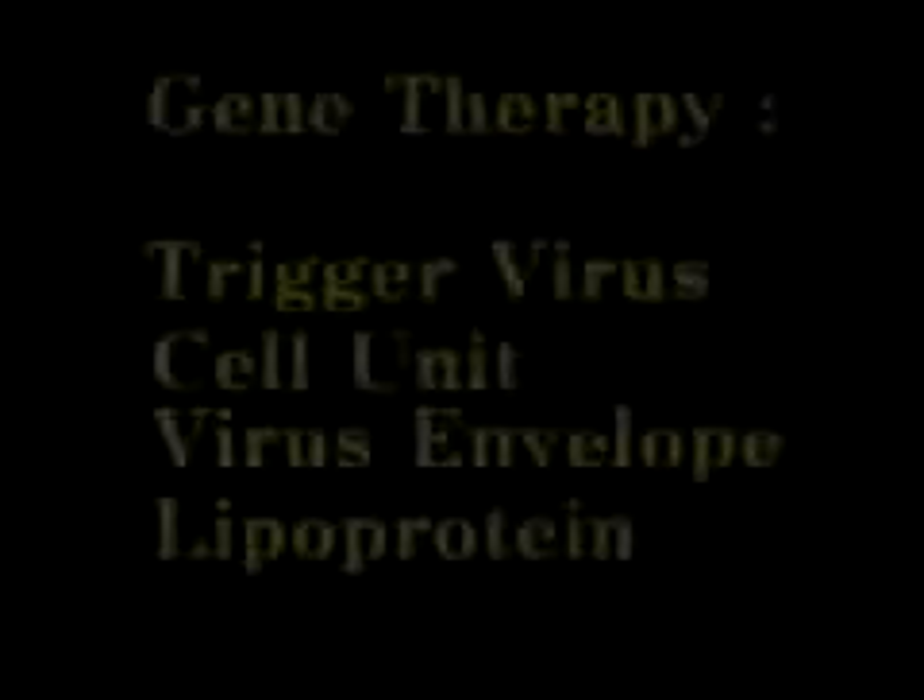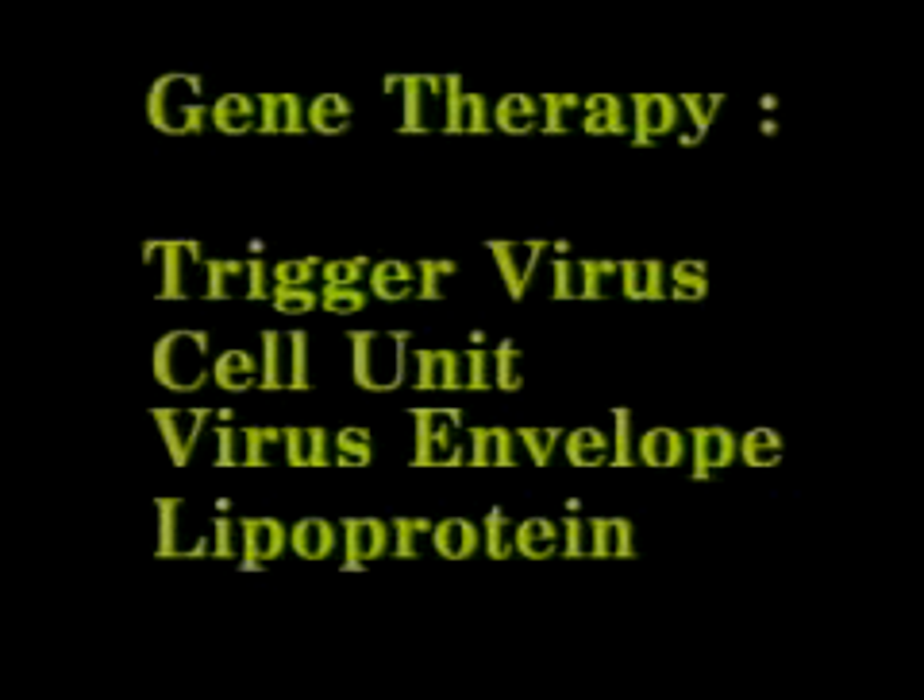To understand the military's bio-warfare program, understand gene therapy. It consists of the trigger virus, cell unit, virus envelope, and lipoprotein.